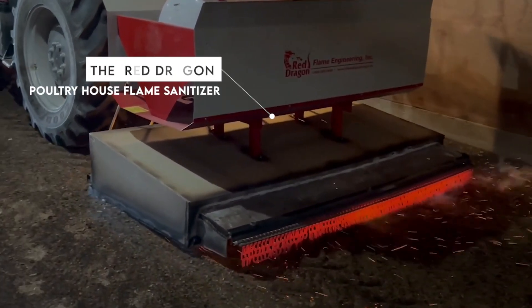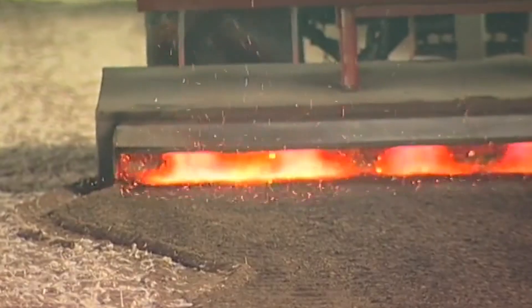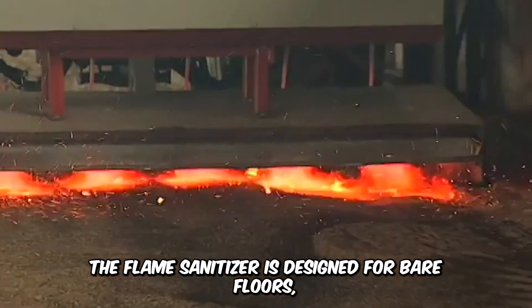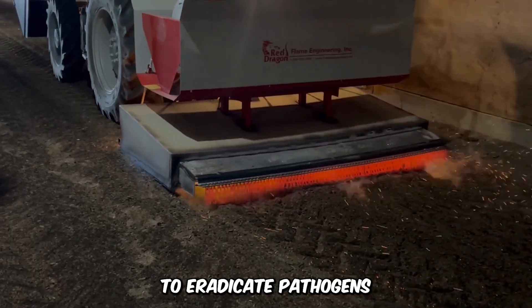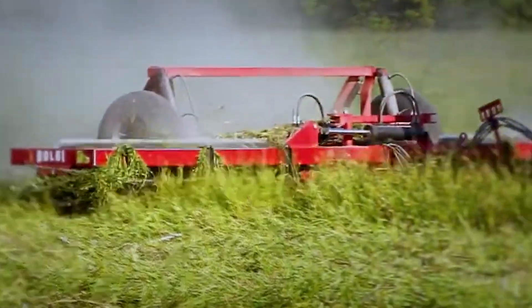How about this awesome machine? The Red Dragon Poultry House Flame Sanitizer. We all know that poultry houses are a magnet for disease, and oftentimes chemical sterilization doesn't cut it. The flame sanitizer is designed for bare floors, utilizing propane torches at 1,400 degrees Fahrenheit to eradicate pathogens.